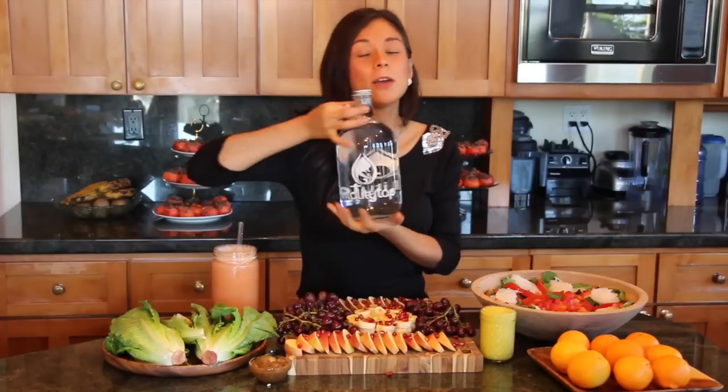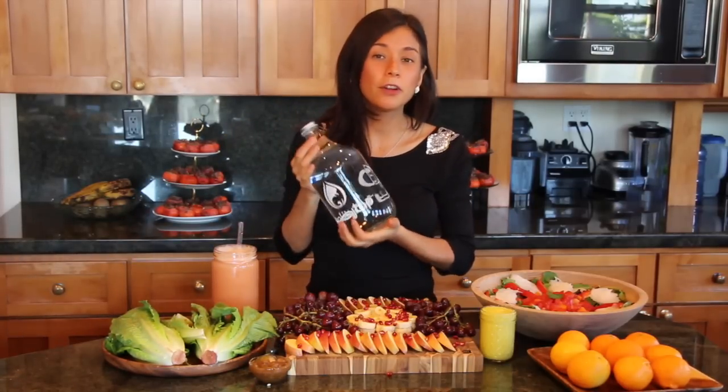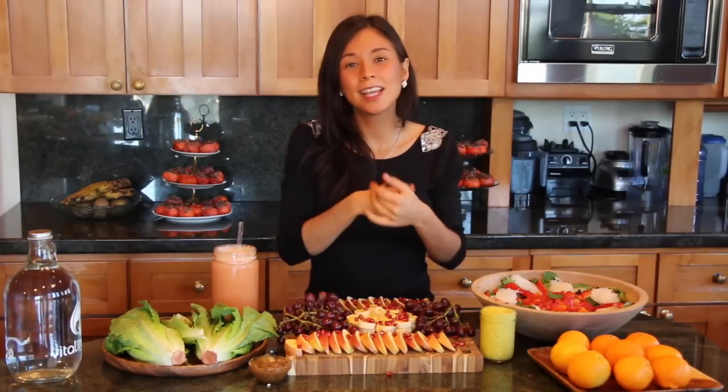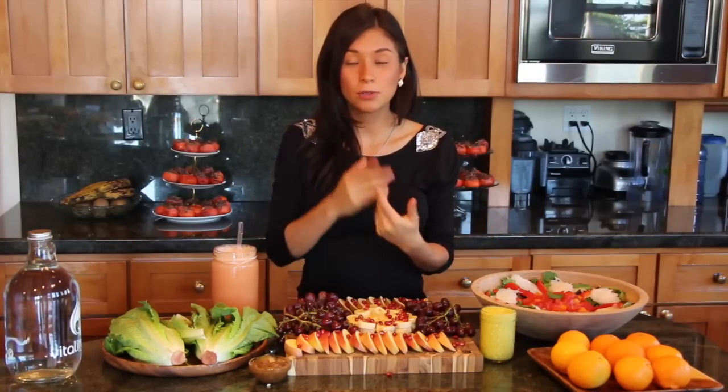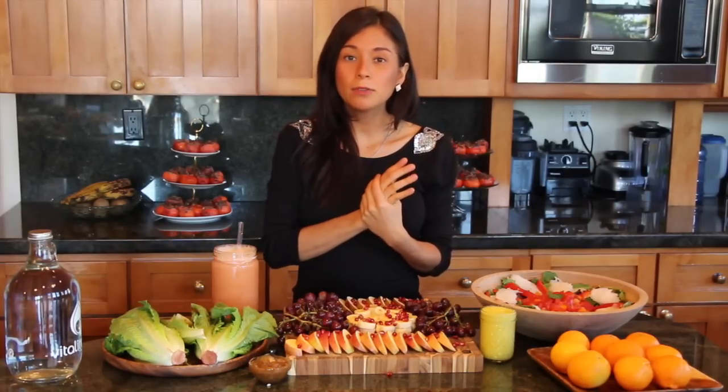First thing in the morning as soon as I wake up is water. Water is super important — it's very important to hydrate in the morning. You're going to function better, you're going to feel better, you're going to actually wake up. At night we sweat and we're not drinking water, so we're mostly dehydrated. I drink from 32 ounces, which is a liter, to a liter and a half depending on how thirsty I'm feeling.